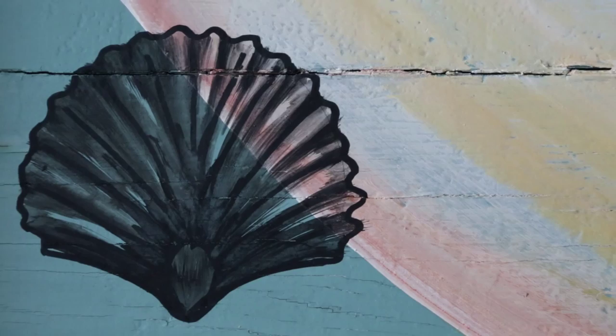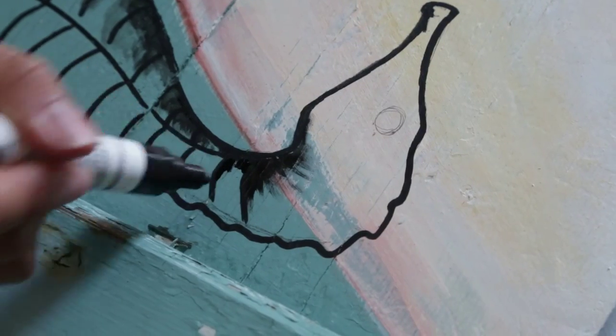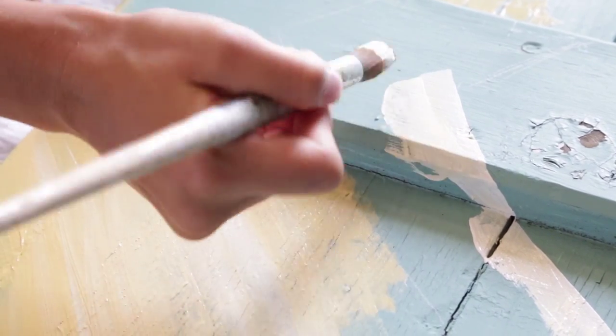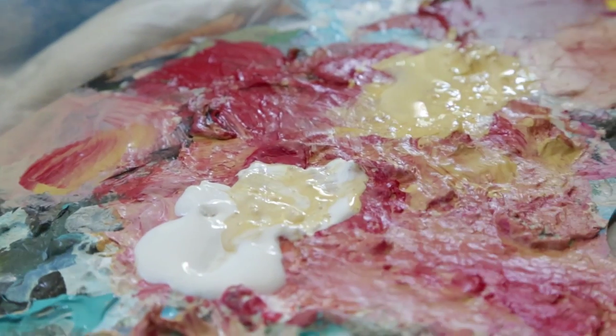And I have all these little nautical details and decals, I guess you want to call them, that I put on the pieces.